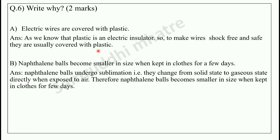Next question: why do naphthalene balls become smaller in size when kept in clothes for a few days? You may have noticed that naphthalene balls kept in clothes become smaller over time. This happens because naphthalene balls undergo sublimation — they change from solid state to gaseous state directly when exposed to air. Therefore, naphthalene balls become smaller in size when kept in clothes for a few days.